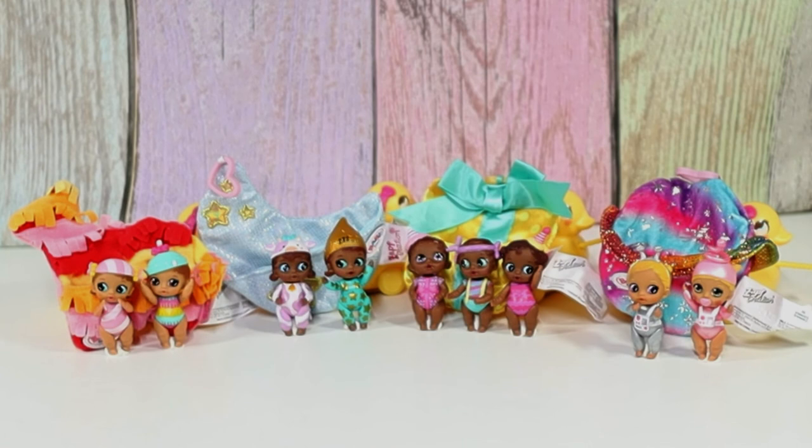So here are the four different ones we got today. We got the treat twins, the Milky Way twins, the party triplets, and the outer space twins. Let me know which one of these twins or triplets is your favorite. Thanks for watching Tally's Tricks - bye!